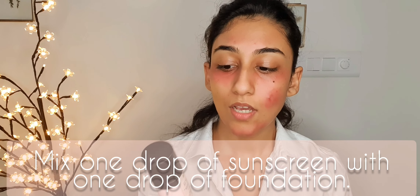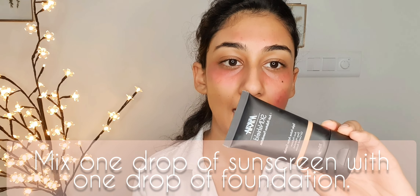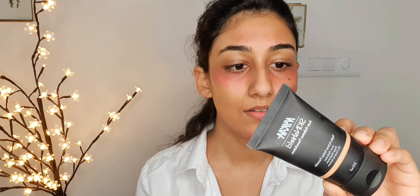Now I'm going to use sunscreen because you're going out of the house and sunscreen is very important. I'm using this one from Body Shop — you can use any sunscreen you like. I'm going to mix it with this Nyka anti-pollution foundation in shade 12 True Toffee. I'll just take one drop of each and mix them together.